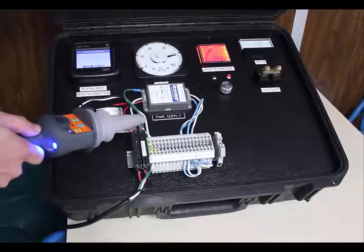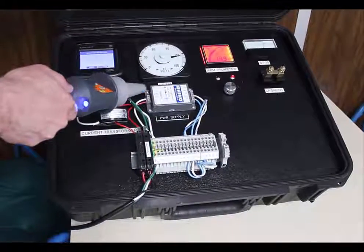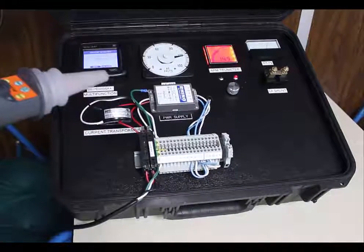Dealing with high voltage? How about a non-contact voltage detector so you can safely troubleshoot that electrical circuit or install that panel? We carry a comprehensive product line backed by a two-year warranty.